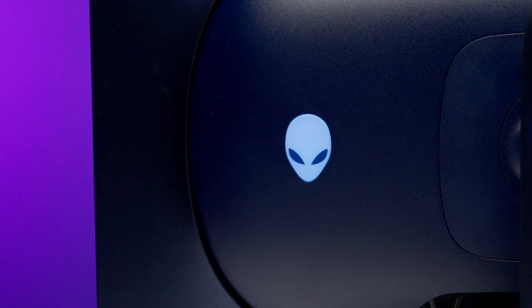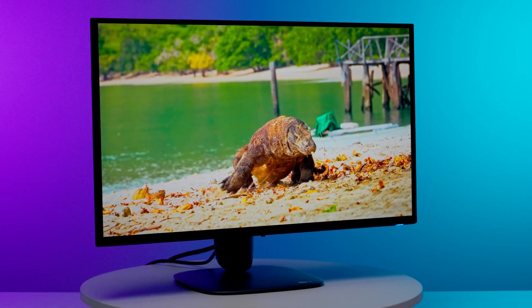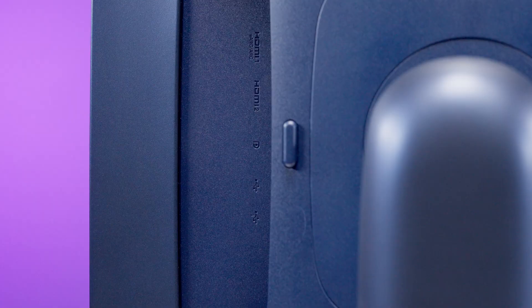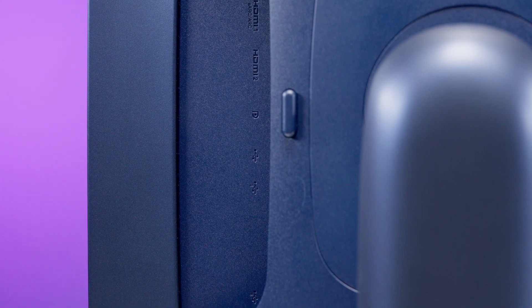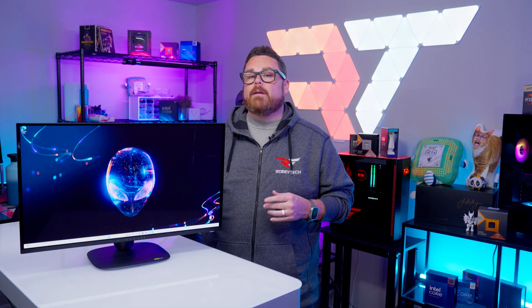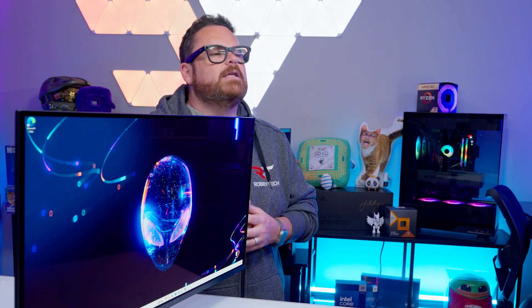When Dell offered us the opportunity to check out the new Alienware AW2725Q gaming monitor, of course we said yes. This isn't just a carbon copy of Alienware monitors of the past. This thing's AW30 design celebrates 30 years of Alienware products with a new glyph design, updated UI, and more. We want to say a huge thank you to Dell for letting us borrow the monitor for this review. And for the sake of sanity, we'll be calling the AW2725Q simply "the monitor" for the rest of the review.